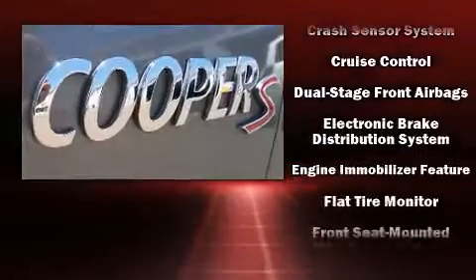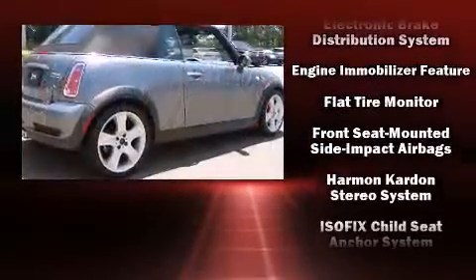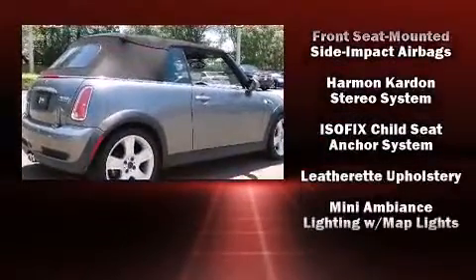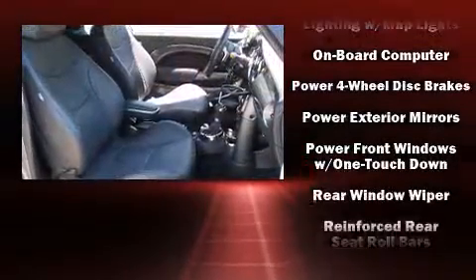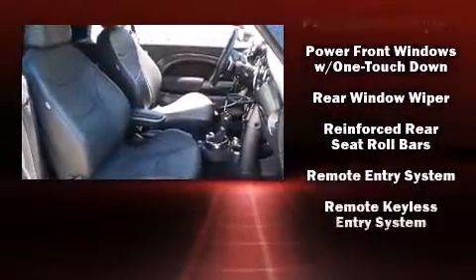Safety equipment has been integrated throughout, including dual front impact airbags, front side impact airbags, traction control, ignition disabling, and four-wheel disc brakes with ABS.